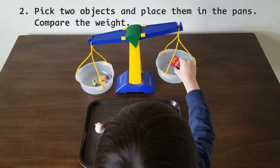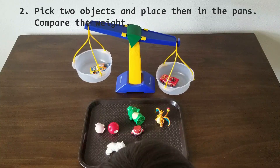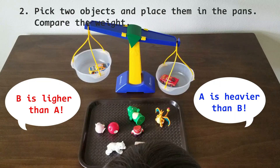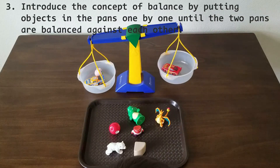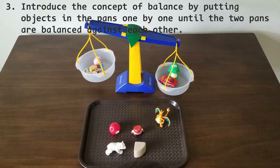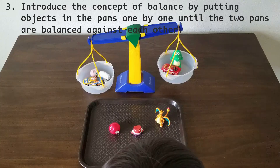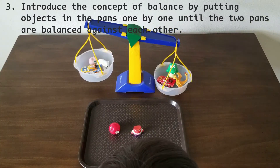Point out that the heavier pan drops while the lighter one rises. When kids compare the weight, encourage them to use the following sentences: A is heavier than B, B is lighter than A. When kids understand the concept of heavier and lighter, introduce the concept of balance by putting objects on the pans one by one until the two pans are balanced against each other. Help kids understand when each pan contains exactly the same weight, the beam is in balance and the balance pointer is in the middle.